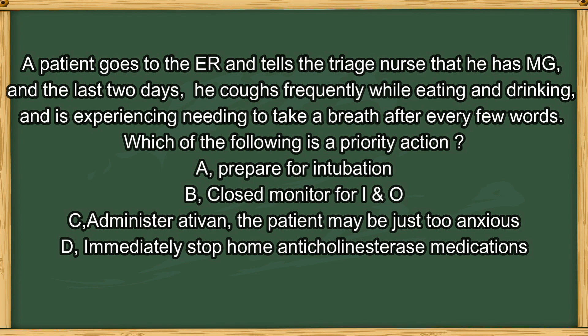Next question. A patient goes to the ER and tells the triage nurse that he has MG. In the last two days, he has been coughing frequently while eating and drinking and needs to take a breath after every few words. Which of the following is a priority action? A. Prepare for intubation. B. Closely monitor intake and output. C. Administer Ativan — the patient may just be too anxious. D. Immediately stop home anticholinesterase medications.